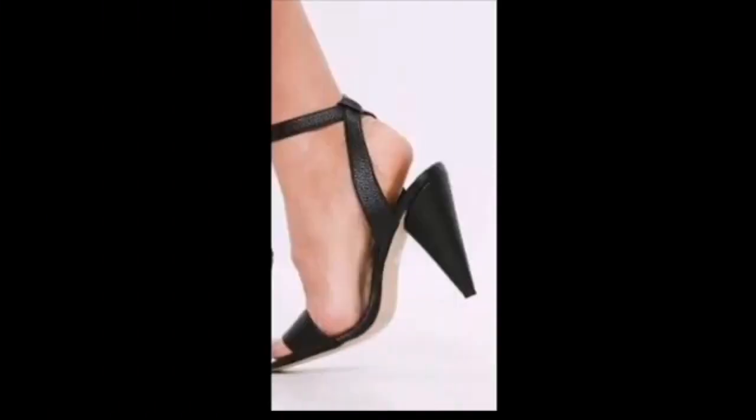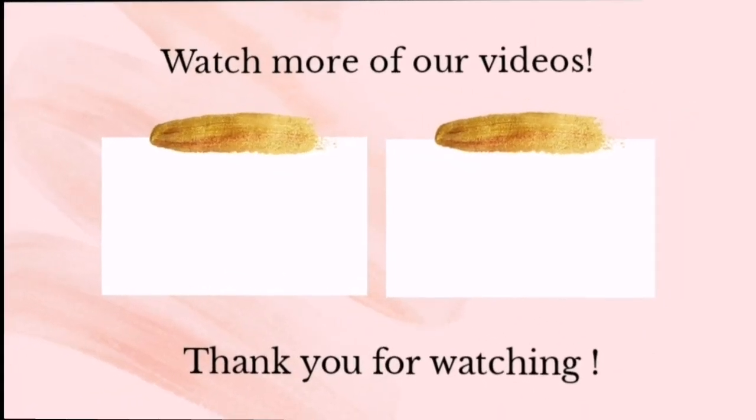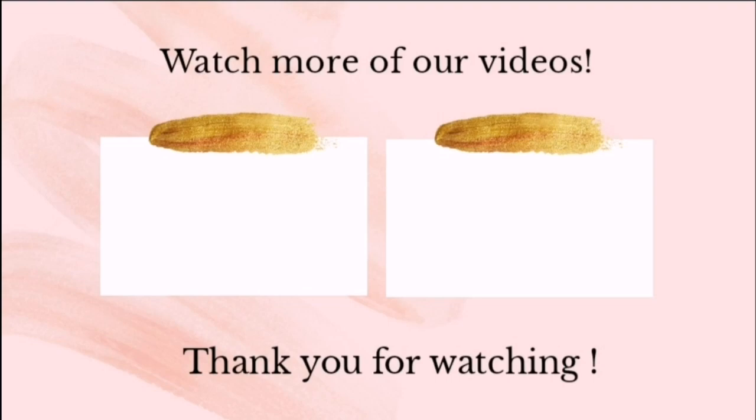The next one is kitten heels. If you like today's video, please like and share. Thank you for watching this video.